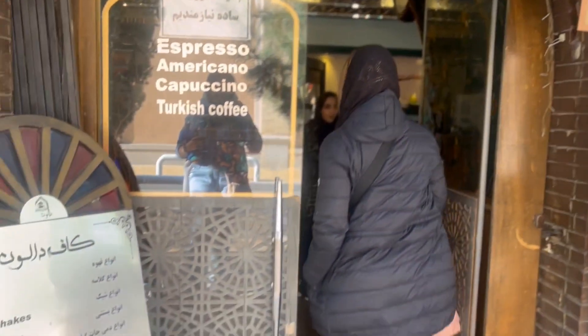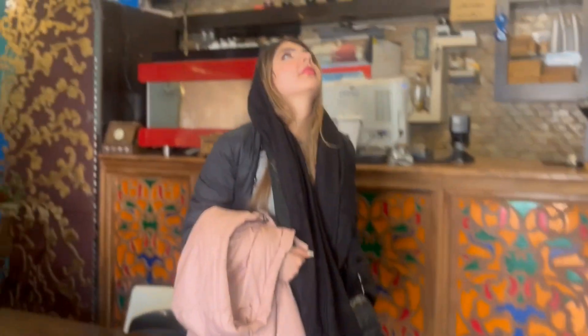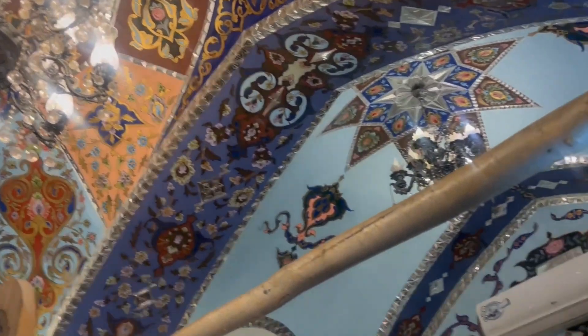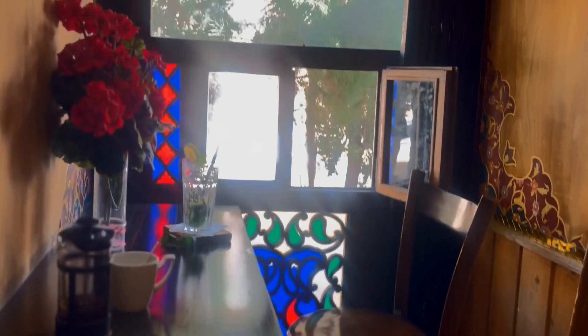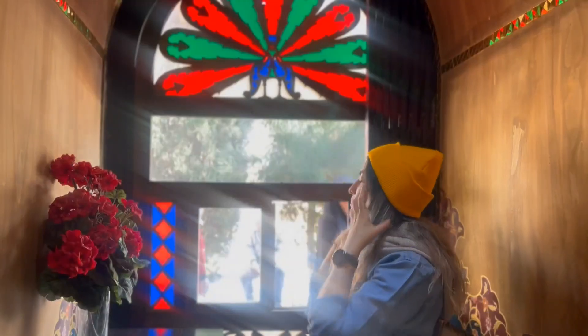Upon arriving in Jolfah, we found the cathedral still closed. We decided to explore the Armenian quarter of Jolfah while waiting for it to open. Meanwhile, we discovered a café named Dalun — in Persian, 'dalun' refers to small closed chambers, reflecting the tiny enclosed spaces found in various shops around the area.